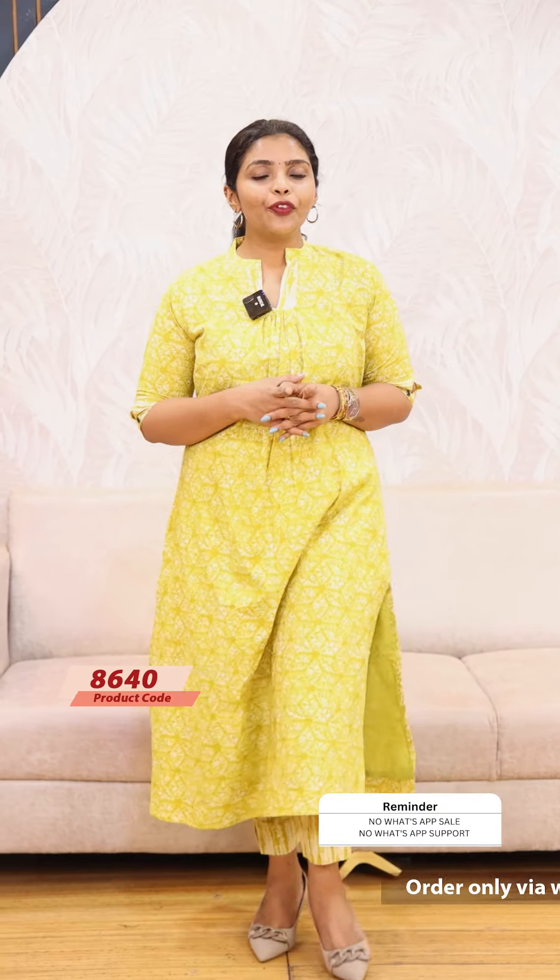You can see all orders, order-related complaints, concerns, and issues on the website. You can find all the information at lollipopzboutique.com.